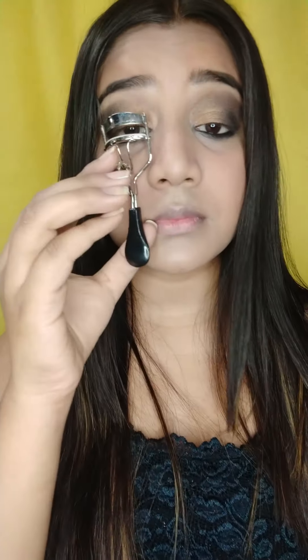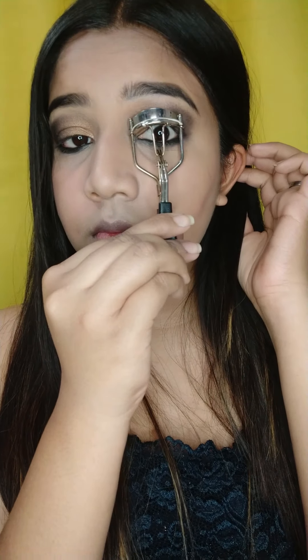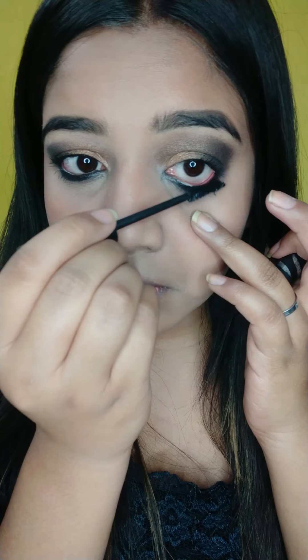Now I will be quickly going with my eyelash curler, curling my eyelashes, and then applying mascara over them. A quick tip: whenever your mascara gets dried off, you can use the water from your lens case to quickly melt down your mascara.